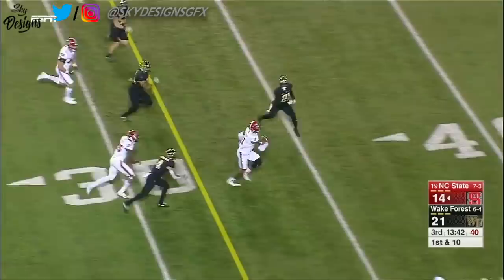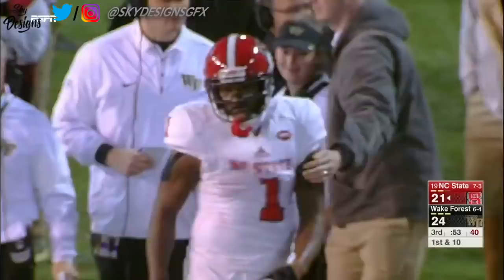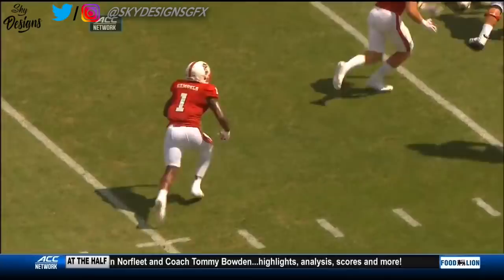Jet sweep — Samuels cuts it up, he's got the first down and more, nudged out of bounds. NC State near the bottom of the conference in the red zone — see if they can punch it in with Samuels. He gets to the goal line and he's in! Jalen Samuels takes it in at tailback. They overloaded one side of the line with a pre-snap shift — you can see that right side on the screen.